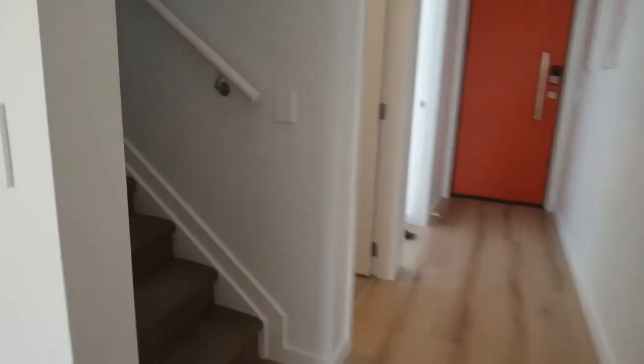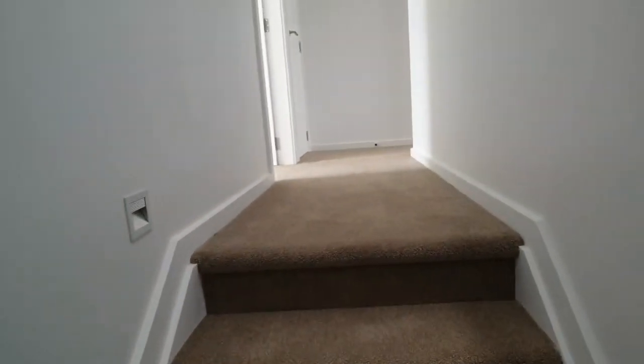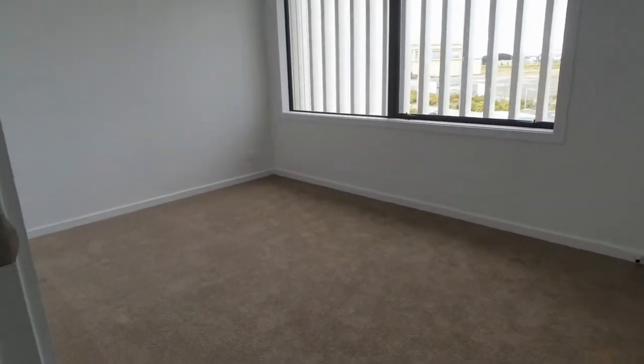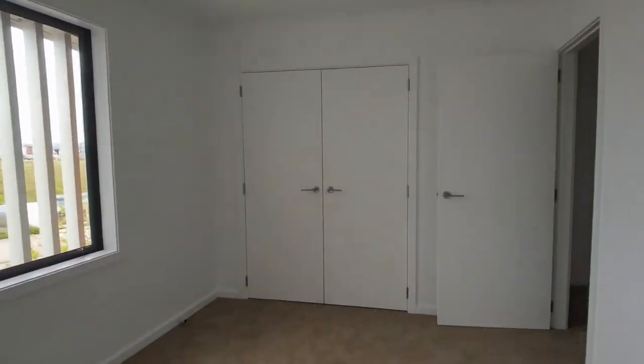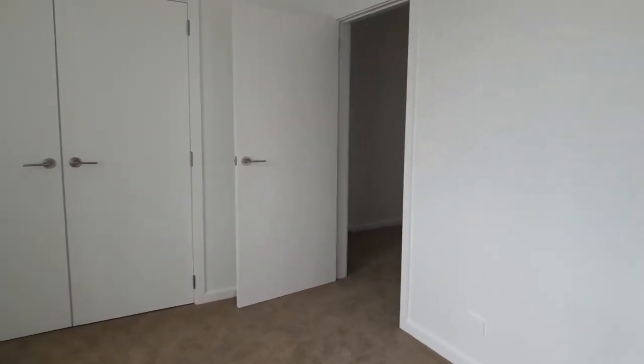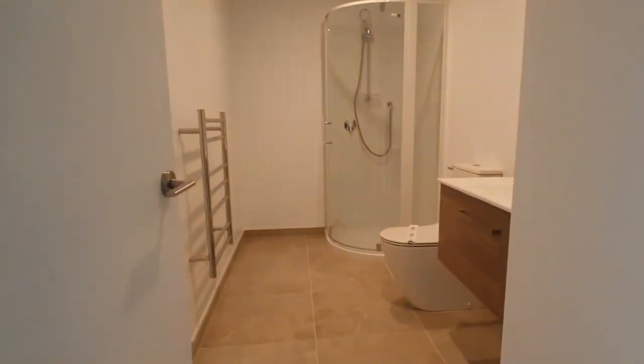Now we head upstairs to have a look at these lovely sized bedrooms. This is the first of two bedrooms. Heading down the hallway there's lots of storage in these homes, and through to the master bathroom - again, very luxurious - and into the master bedroom with a walk-in wardrobe.